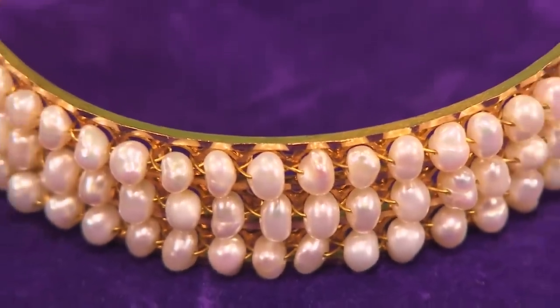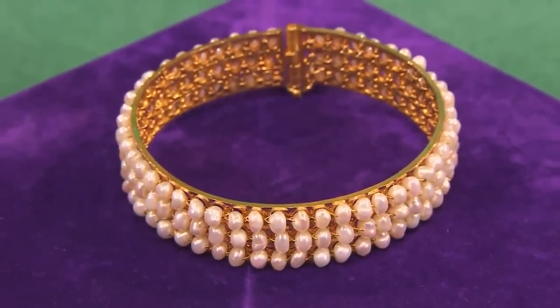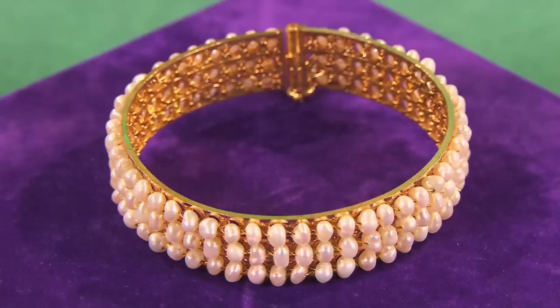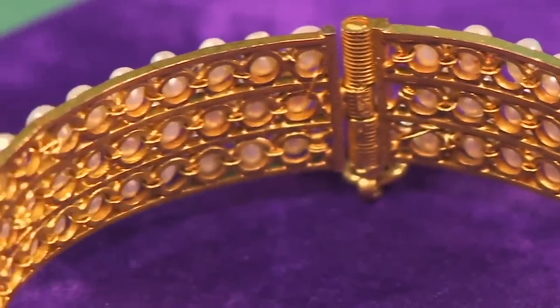The piece is possibly 100 years old. There's no hallmark stamp because it's Middle Eastern jewellery. Cheryl explains that when buying Middle Eastern gold, it's difficult to determine the carat — it's usually 22 carats. The seller confirms it has been valued and tested and confirmed as 22-carat gold with pearls. Cheryl notes her customers like hallmarked items they can identify, so the lack of hallmark is a slight drawback, but not a huge one.